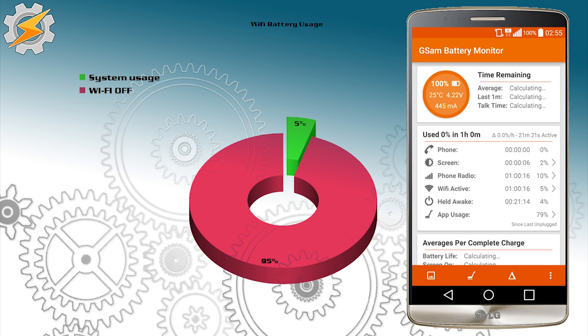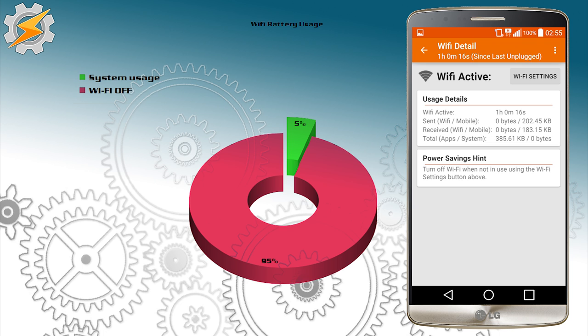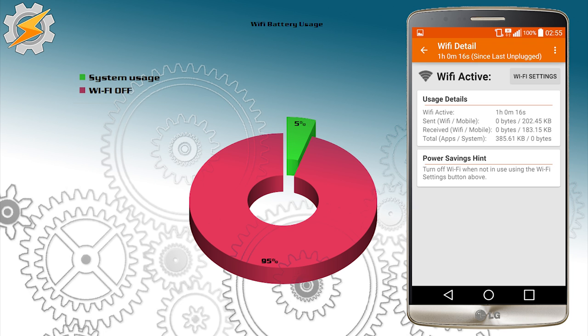In the second test we have a surprise: I switched my Wi-Fi off and the usage is still around five percent. This is not a mistake — it's power draw caused by the setting that allows Wi-Fi scanning while your Wi-Fi is off. This feature was introduced in Android 4.3 and shows how much power Wi-Fi requires to scan surrounding networks and display the list.